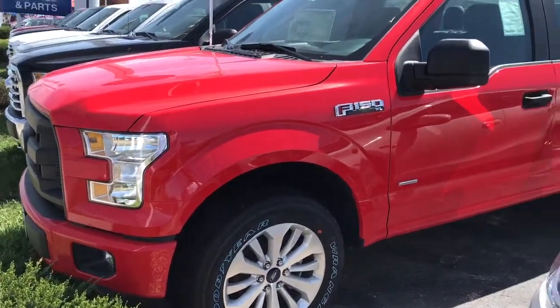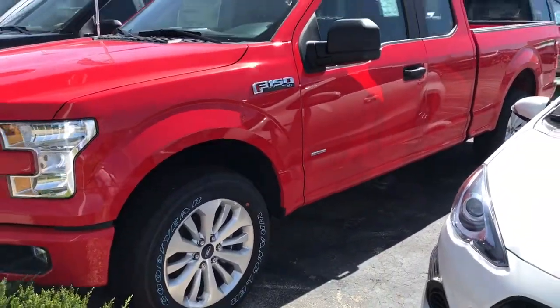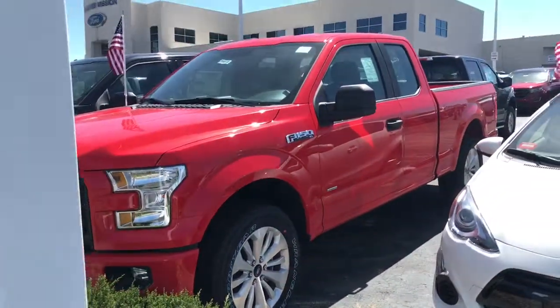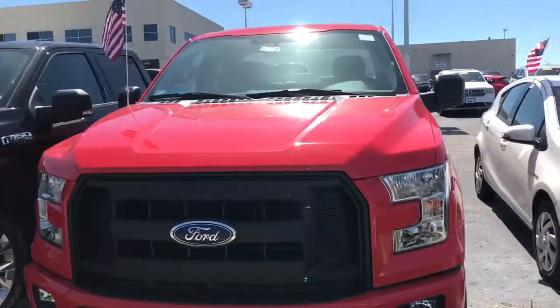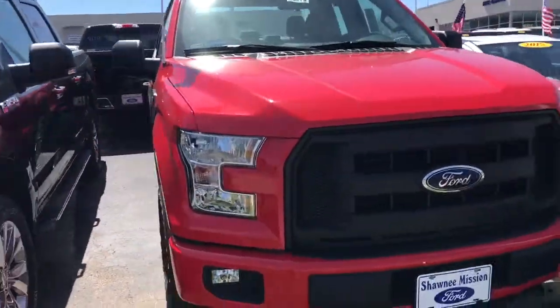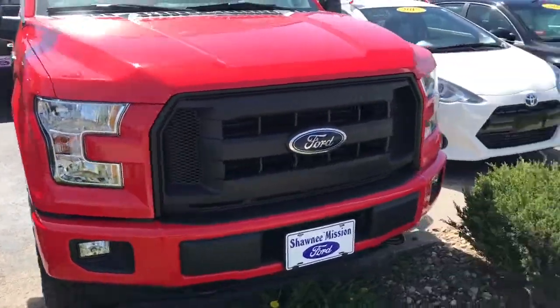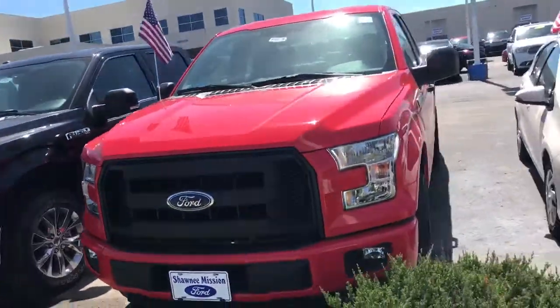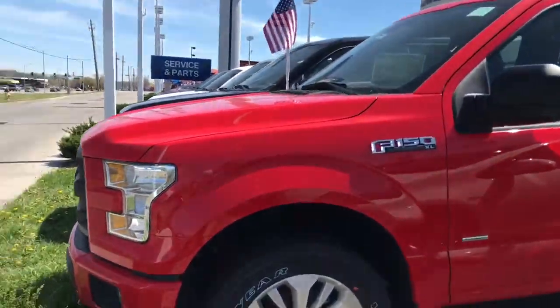Hi Dan, Don Hinton, Shawnee Mission Ford. I just want to take a second to put a little video together of the 2016 Ford F-150 that you had inquired about. This is the XL model, race red in color, 4x4 pickup truck. Just want to put something special together for you, just to let you know — yes, it is in fact still here and available for sale.